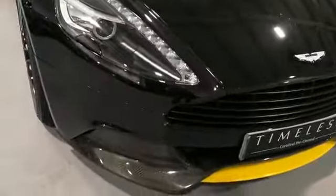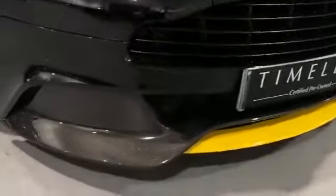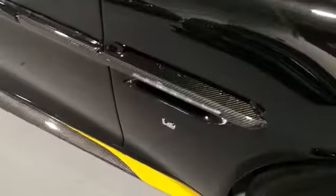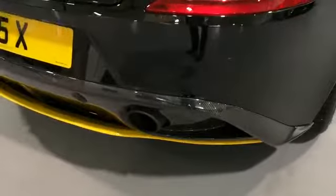This will prevent any stone chips. The exposed carbon on this car includes the front lower splitter, the side strakes, the mirror caps, the roof panel, the side skirts, and the rear diffuser — so quite a bit of exposed carbon.